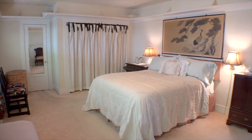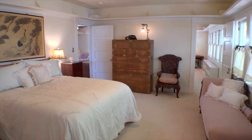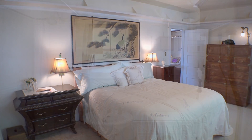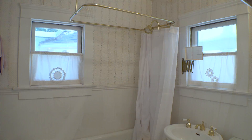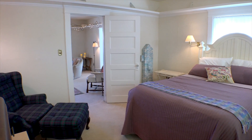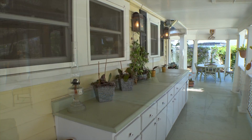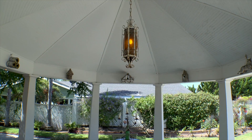The handsome master bedroom promises many nights of peaceful slumber. Covered patio areas are ideal for dining al fresco.